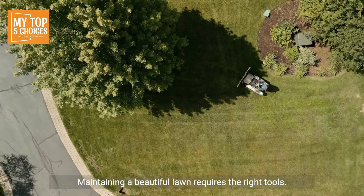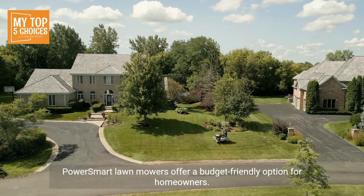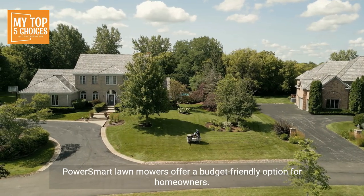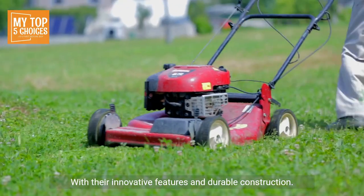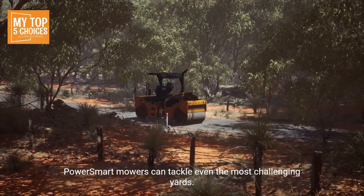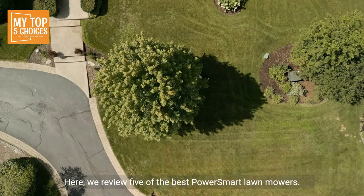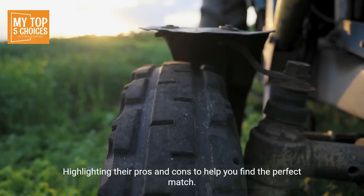Maintaining a beautiful lawn requires the right tools. Power Smart lawn mowers offer a budget-friendly option for homeowners who want both performance and value. With their innovative features and durable construction, Power Smart mowers can tackle even the most challenging yards. Here we review five of the best Power Smart lawn mowers, highlighting their pros and cons to help you find the perfect match for your lawn care needs.